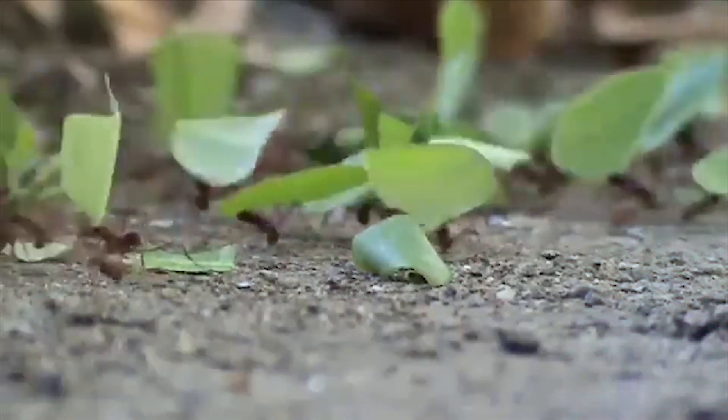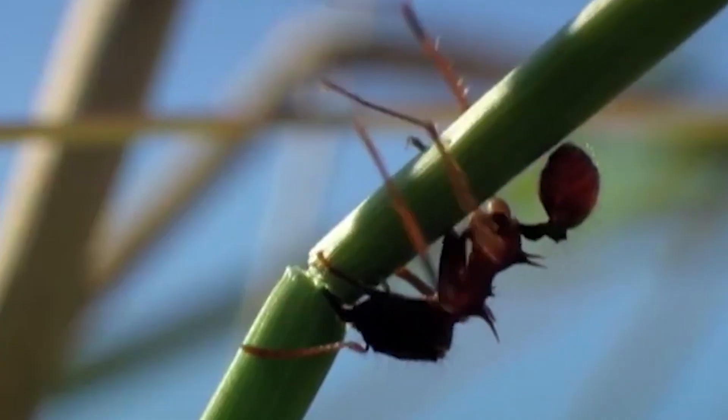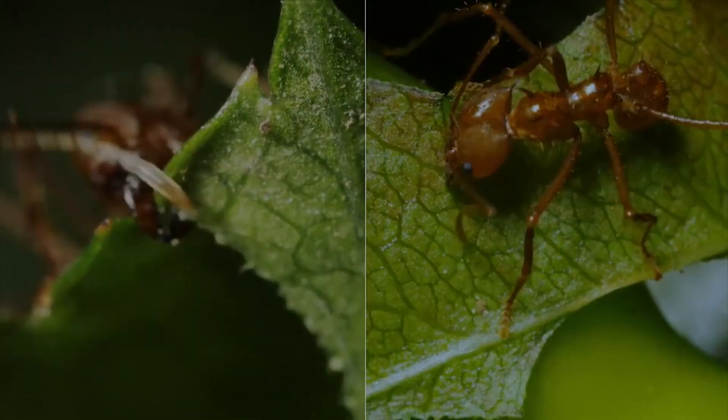Leafcutter ants began farming 50 million years ago, so you can bet that they know what they're doing. They've put all their time and energy into farming fungus since it's their only source of food. There are many other animals in this world that farm, but there's no farmer quite like the leafcutter ant.